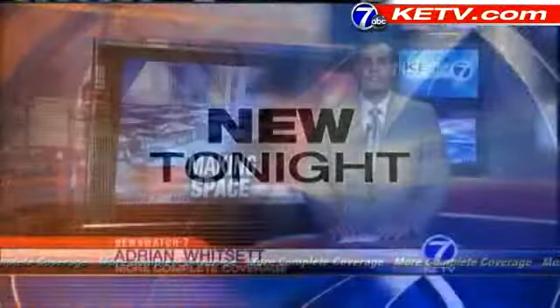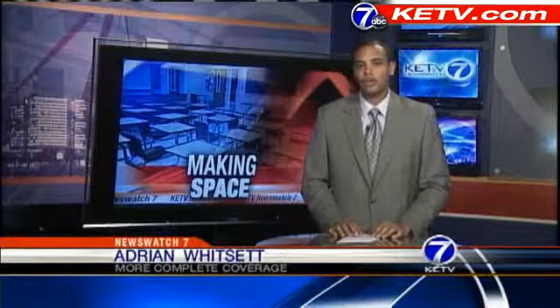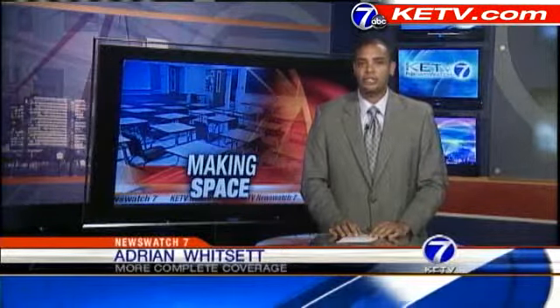Now, the need for schools and space in South Omaha. A nearly $300,000 decision tonight by the Board of Education. KPTV News Watch 7's Adrian Witsett is live with a story you're seeing new at 10. It was a unanimous vote tonight. The district will physically move an early childhood education building to make way for a new elementary school near 42nd and U. And while the cost may surprise you, I'm told it's the cheapest option for the district.